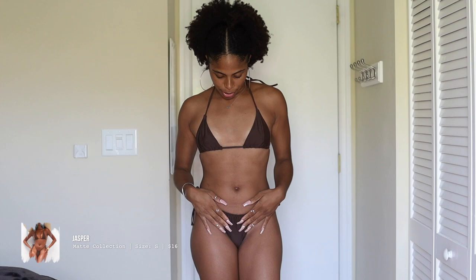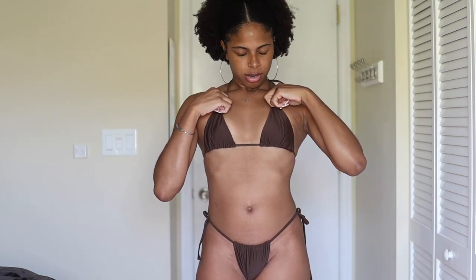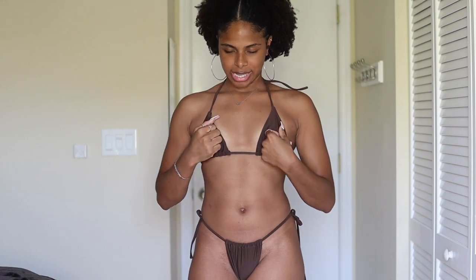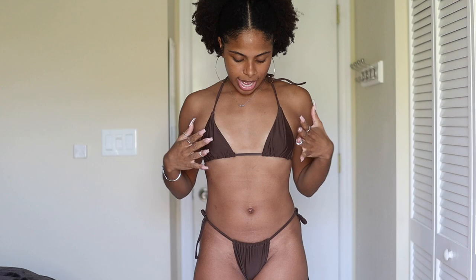Now this brown swimsuit — I love nudes and browns. I feel like chocolate browns contrast really well with my skin. I really love this swimsuit, it's really sexy. I actually took the padding out of the bra part because I just felt like it wasn't doing anything — it's not giving me a push-up or anything, it just looks a little childish.